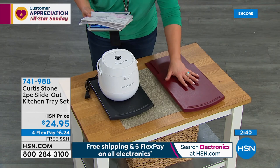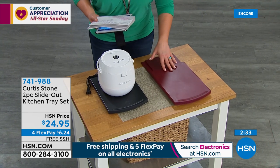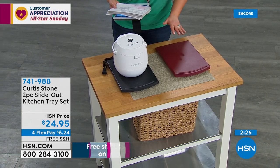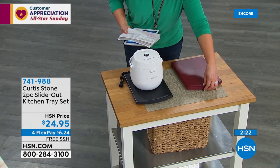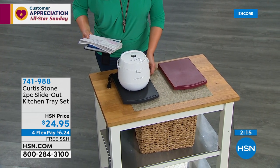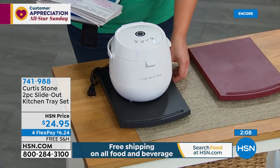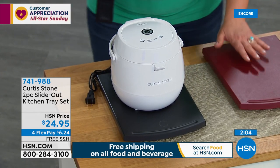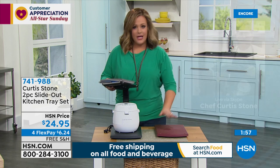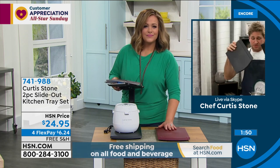Brand new — your two-piece slide-out kitchen tray set. Two pieces that allow you to move your appliances, bring them within reach, and keep your cabinetry safe from heat. Put your coffee maker on this — you can place any appliance on it without putting them away. $24.95 for the system, available in red and black. Very limited — only about 1,300 available for the day. Item 741-988.